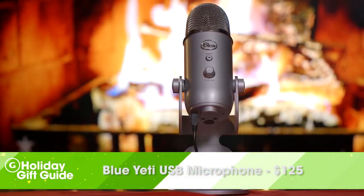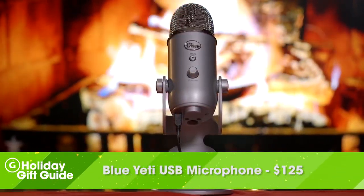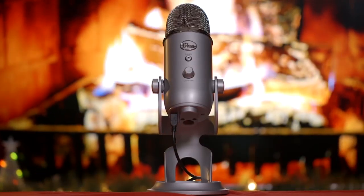To take your streams to the next level, you'll want a high quality microphone. The Blue Yeti happens to be the industry standard, and for good reason — it allows you to record in bi-directional, omni-directional, and more. It also just happens to sound really great.